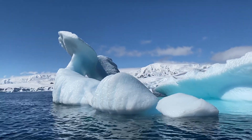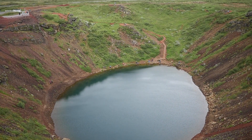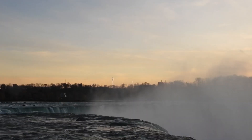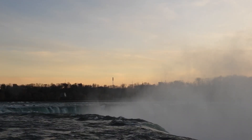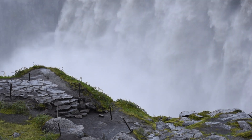Iceland is known for its geothermal activity, and our next stop is no exception. Welcome to the geothermal wonders of Hverir. As we walk among the bubbling mud pots, steaming fumaroles, and vibrant mineral deposits, we can't help but feel the Earth's raw power.